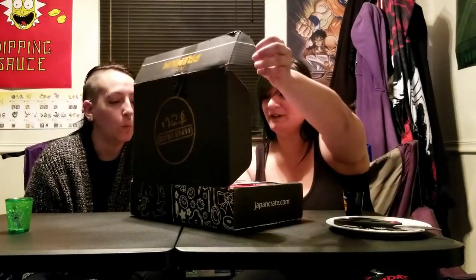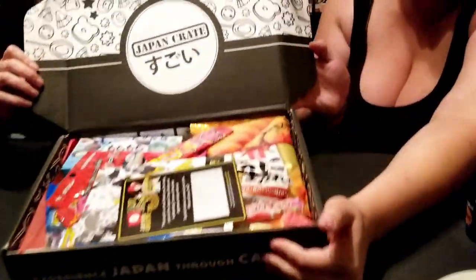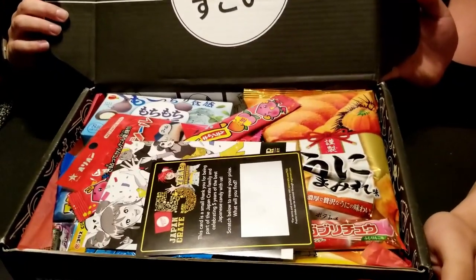Hi everybody! We're back again for another Japan Crate. This month's theme is the five-year anniversary of Japan Crate. We have a nice black and gold box. Look at the majesty.